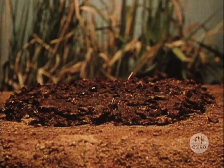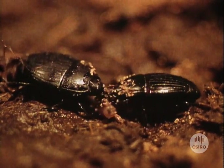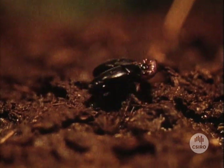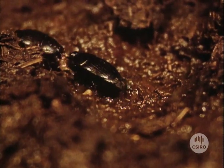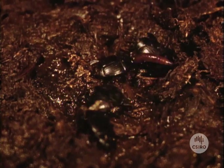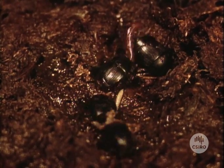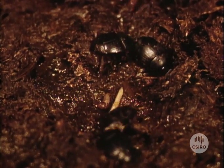Another natural enemy to help control fly populations is the histerid beetle. This is not a dung-burying beetle but feeds directly on the fly larvae in the dung pad. No dung-pad-adapted histerids were known to exist in Australia, so this beetle species too had to be imported. Particularly after periods of lean food supplies, histerids can show extraordinary enthusiasm for their work.